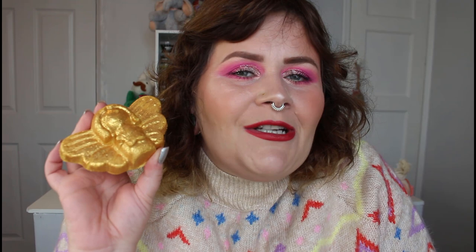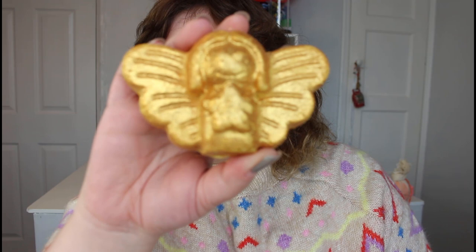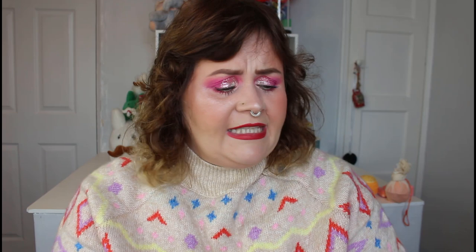We have the Golden Angel bubble bar — oh my god, how cute! This one smells like Honey I Wash The Kids — so sweet. It's really really cute, it's got that beautiful sparkle on it. If you like Sunny Side Sparkle you're going to enjoy this. I'd get two baths out of it if I snap it right in half. This one is £6.